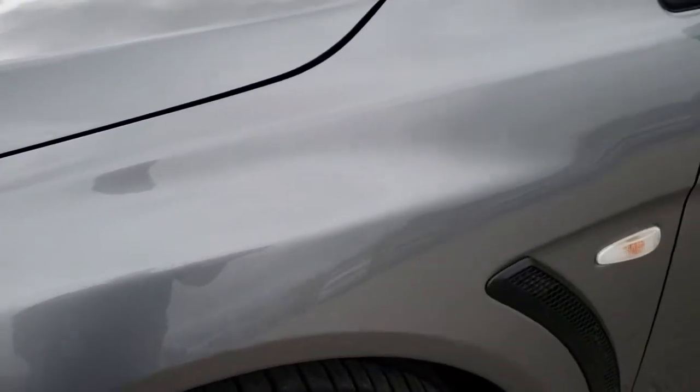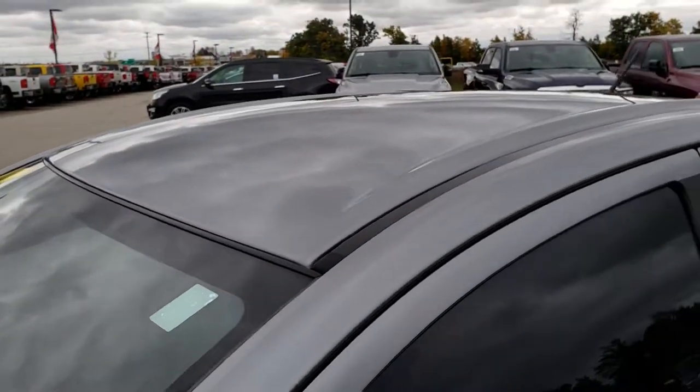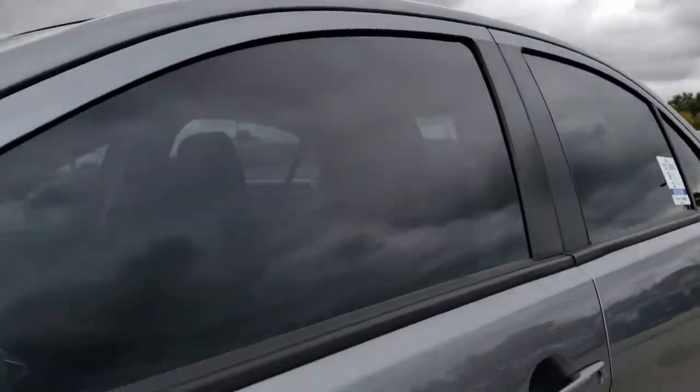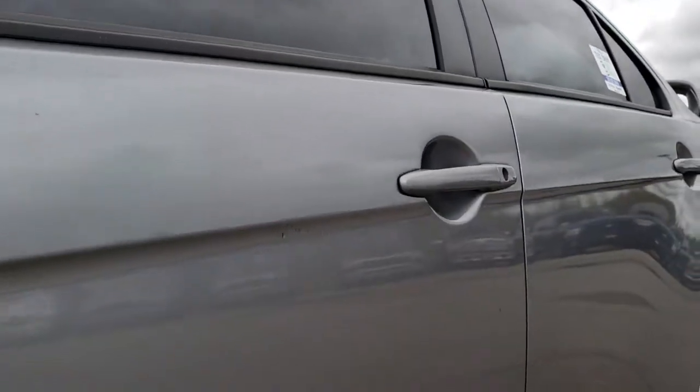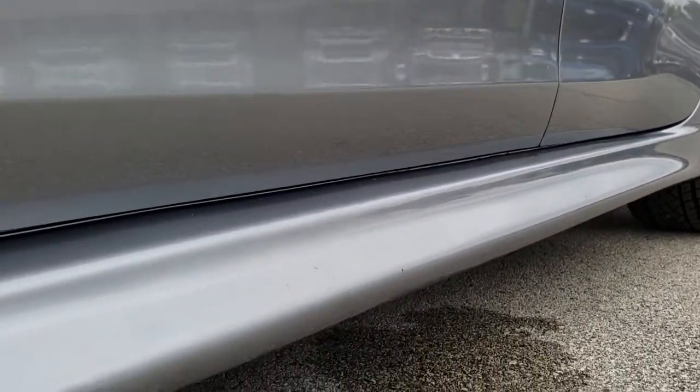Apex silver is the color. We shoot all of our videos in 1080p, so if you have HD capabilities on your computer, tablet, smartphone, or whatever you may be watching this video on, turn them on now — because it's like you're right here looking at the car with me.